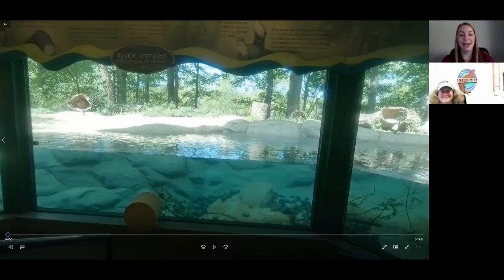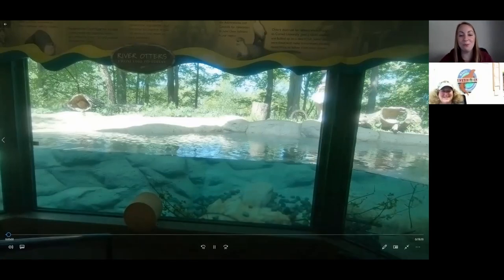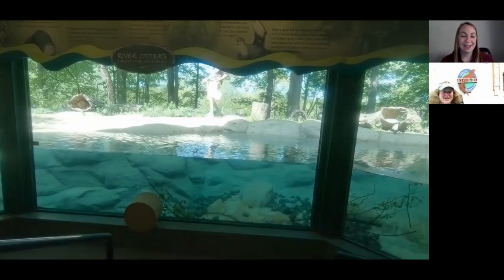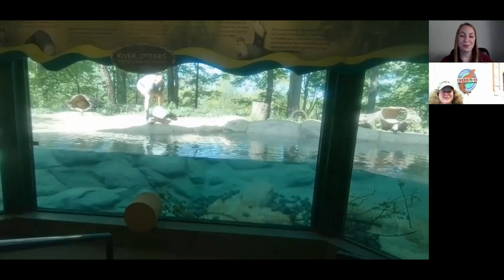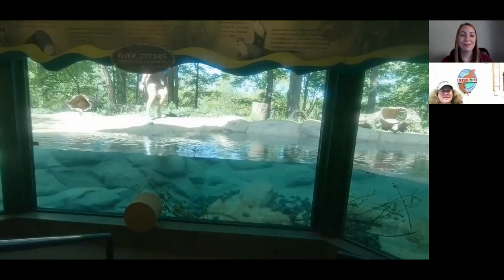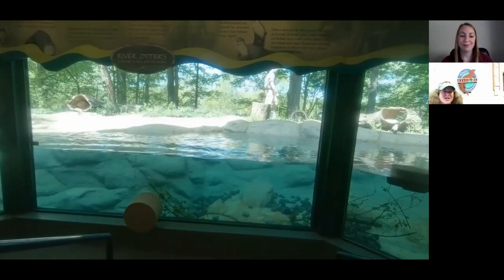So I'm going to get our enrichment video playing. We do have two North American river otters at our zoo. Katina, can you tell me a little bit about them — their names, where they came from, how old they are? We have two otters. We have Sailor, who is 13. He came to us in May 2012. He's our male. He came to us from Alligator Adventure Park in Myrtle Beach.